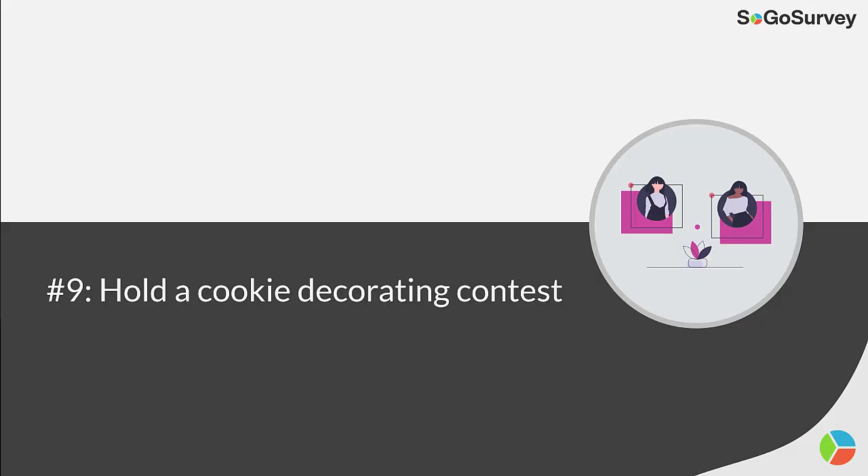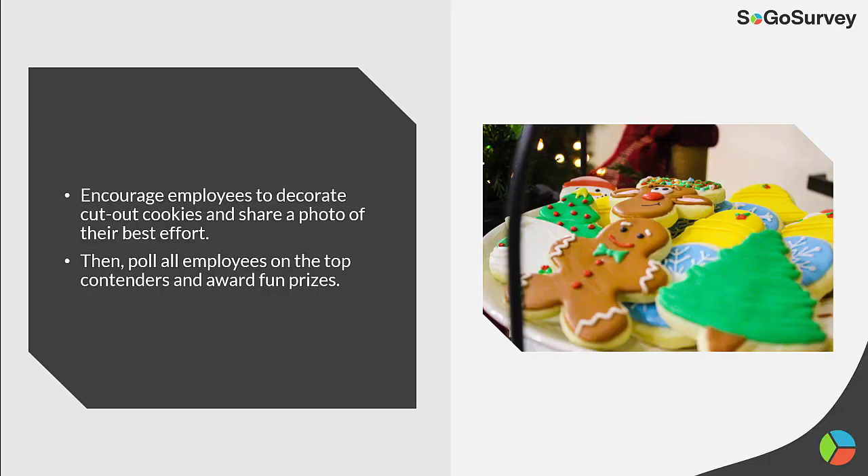Strategy 9: Hold a cookie decorating contest. Encourage employees to decorate cut-out cookies and share a photo of their best effort. Then poll all employees on the top contenders and award fun prizes.